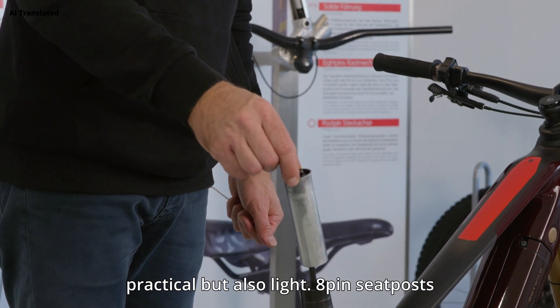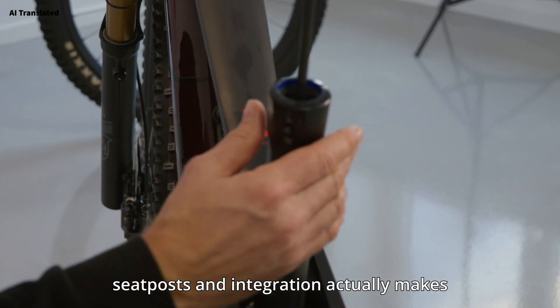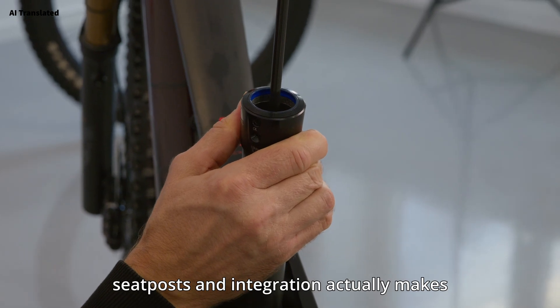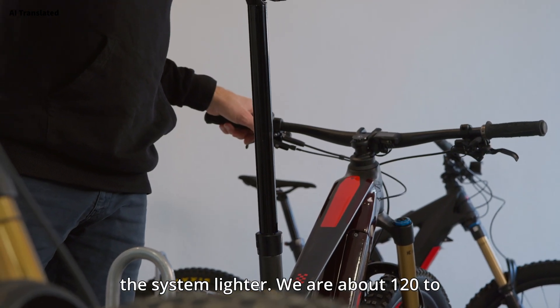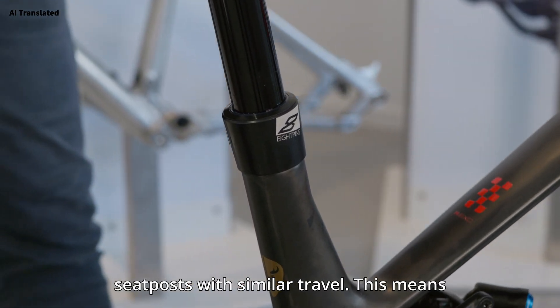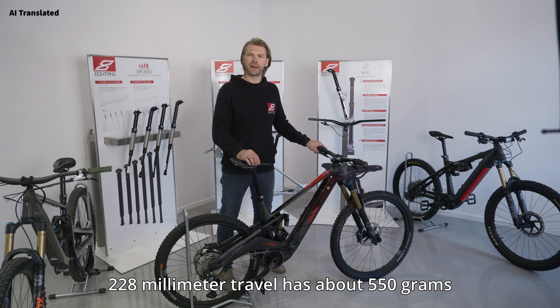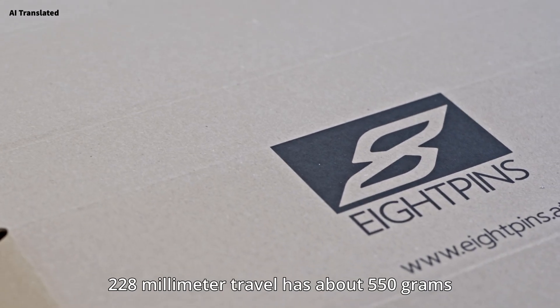Not only practical but also light — 8pins seat posts have fewer components than normal seat posts, and integration actually makes the system lighter. We are about 120 to 250 grams lighter than comparable seat posts with similar travel. This means an 8pins seat post in frame size L with 228mm travel has about 550 grams system weight.